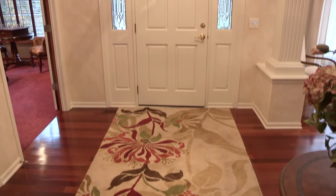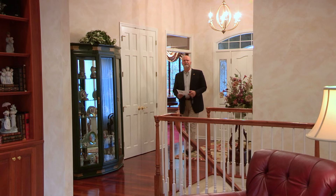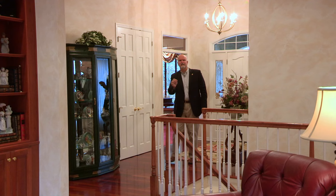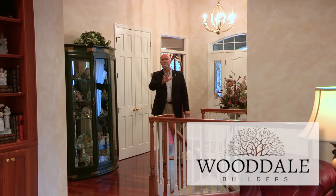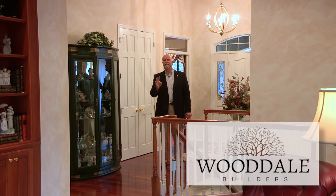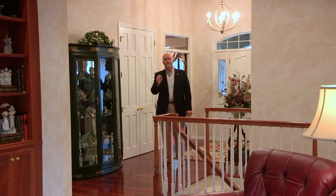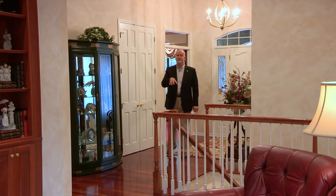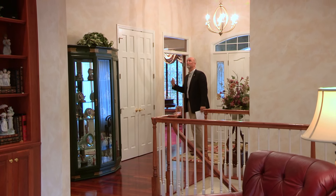It's stunning when we come into this home. This home was built in 1996–1997 by Wooddale Builders. Wooddale Builders has been building luxury homes in the Twin Cities for 40 years — an outstanding group of craftsmen that build only the finest homes. Coming through the front door, we're immediately greeted with 12-foot ceilings, knockdown ceilings, and crown molding.